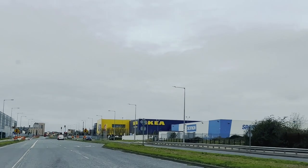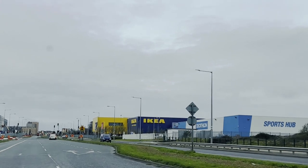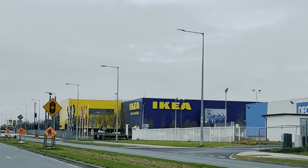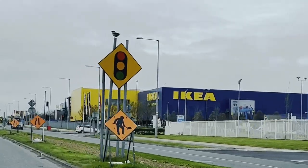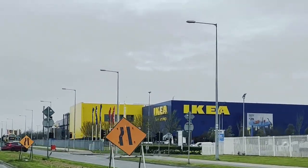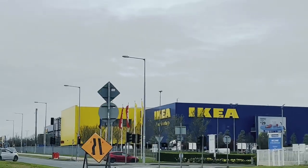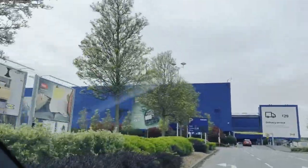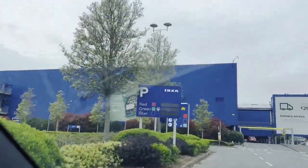IKEA is located on 11 St. Margaret's Road, Ballyman. It opens from 10 in the morning till 9 p.m. The Swedish furniture giant is known for its ready-to-assemble furnitures, kitchen appliances, household goods and home decor items.